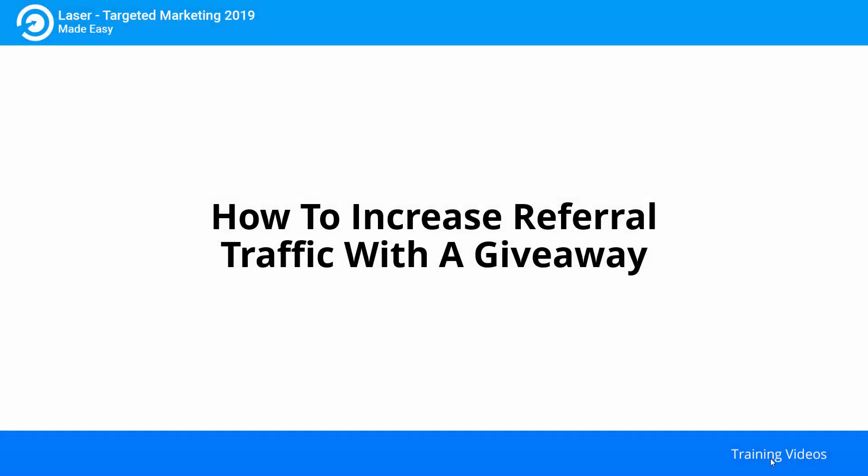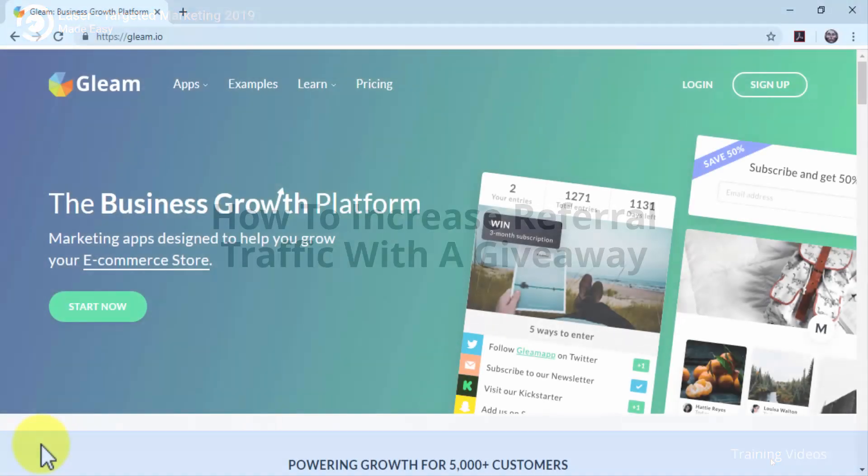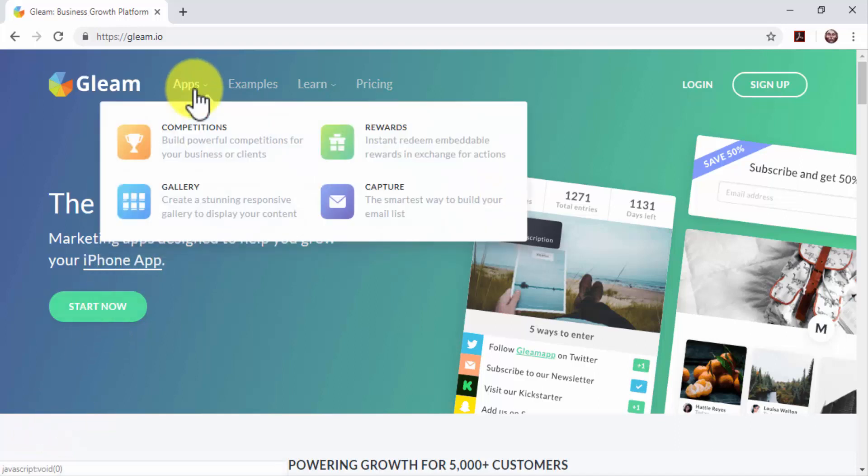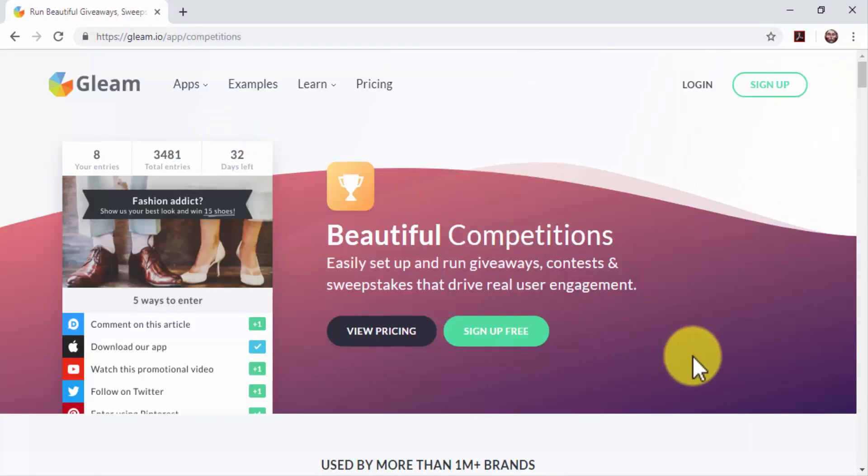How to increase referral traffic with a giveaway. Giveaways go viral very quickly. Giveaway platforms allow contestants to earn entries simply by visiting websites, which means that by setting one up, you can increase brand awareness as well as targeted traffic to your site. Today, we are going to show you how to easily drive thousands of visits to your business website with a giveaway.